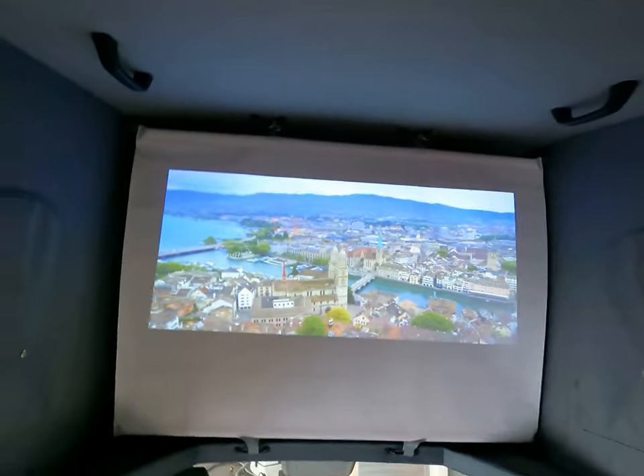In here we've got our portable projector — I hope you can see this properly, it's a little bit dark now. It's the Nebula Capsule and you can take it out, it doesn't have to live in here. You can take it out, put it on the table, and watch TV outside if it's nice.